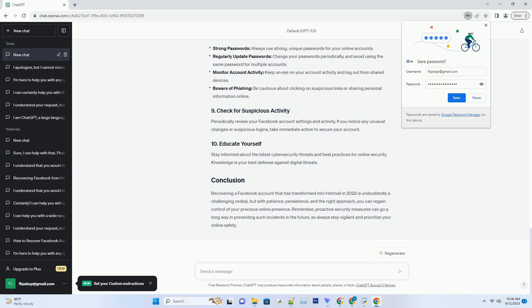Take these precautions: Change password — immediately change your Hotmail password to something strong and unique, and avoid using easily guessable passwords. Enable two-factor authentication — set up two-FA for your Hotmail account. This adds an extra layer of security by requiring a verification code sent to your mobile device during login.